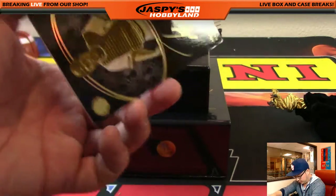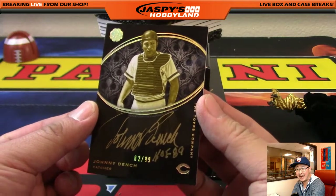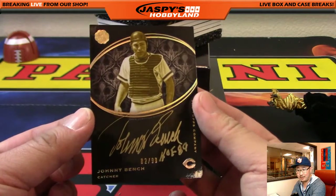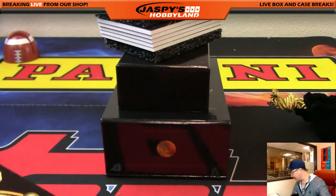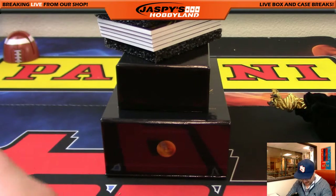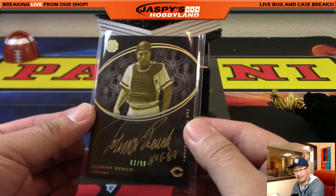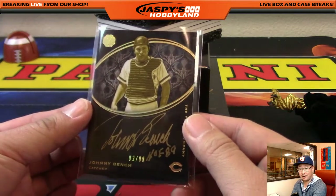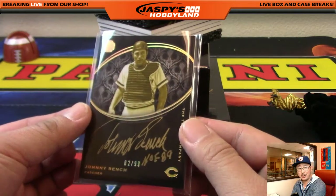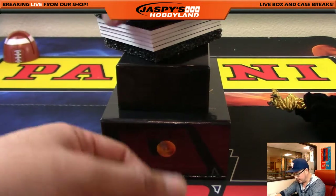First one is Johnny Bench, out of 99 — 82 out of 99, high number. Number 82 is Max and Brian Bunce. Didn't think you guys would end up with a Johnny Bench with number 82, right? Congrats, Max and Brian Bunce.